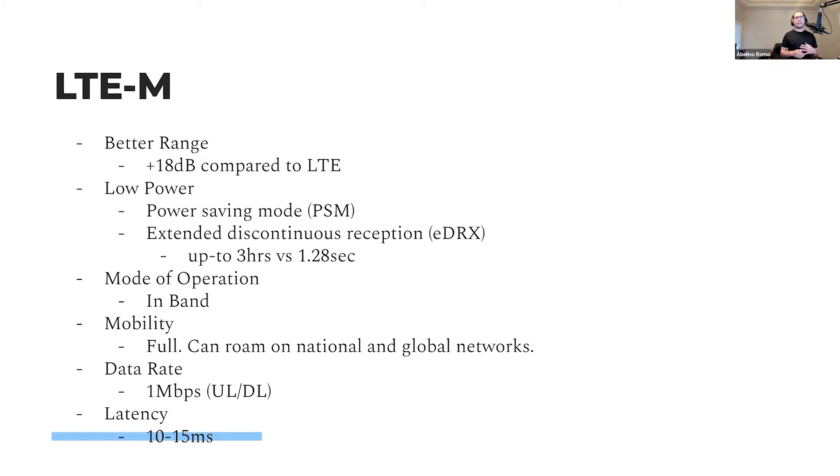LTE-M operates in-band within the LTE spectrum. It has full mobility and can roam freely. Data rates are 1 megabit per second, and latency is around 10 to 15 milliseconds.